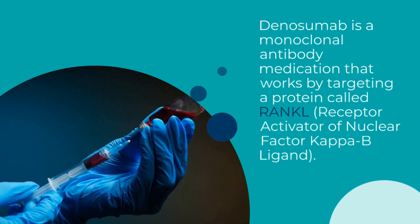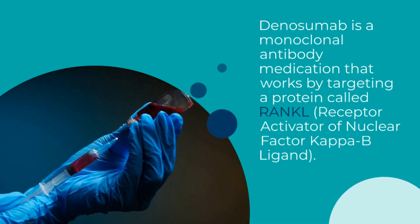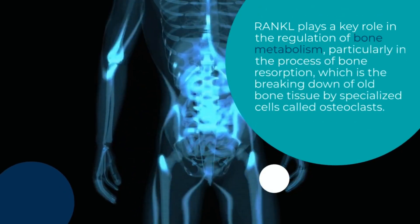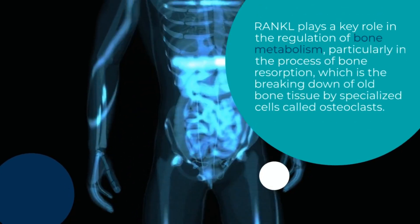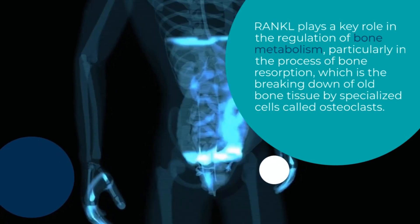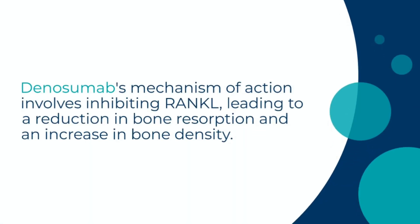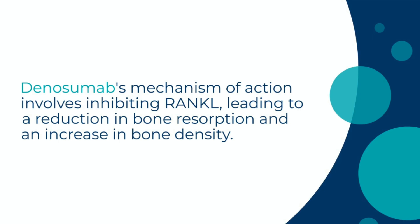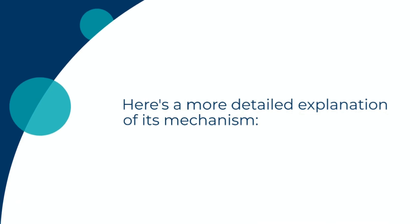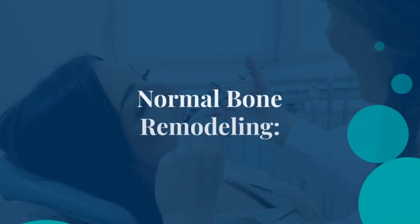Mechanism of Action of Dinosumab Injection. Dinosumab is a monoclonal antibody medication that works by targeting a protein called RANKL — receptor activator of nuclear factor kappa B ligand. It plays a key role in the regulation of bone metabolism, particularly in the process of bone resorption, which is the breaking down of old bone tissue by specialized cells called osteoclasts. Dinosumab's mechanism of action involves inhibiting RANKL, leading to a reduction in bone resorption and an increase in bone density.